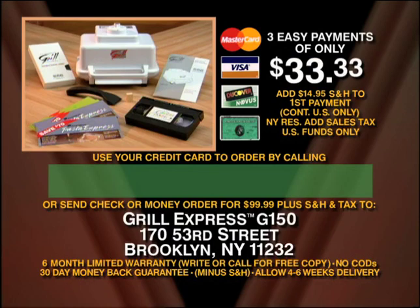Call the toll-free number on screen to order, or send a check or money order for the total amount plus shipping, handling, and any applicable tax to the address on the screen. You'll get a 30-day money-back guarantee, so there's nothing to lose. If for any reason you don't love your Grill Express, return it within 30 days for a refund, less shipping and handling, and keep all the money-saving coupons. Call now and redefine fast food with Creative's Grill Express.